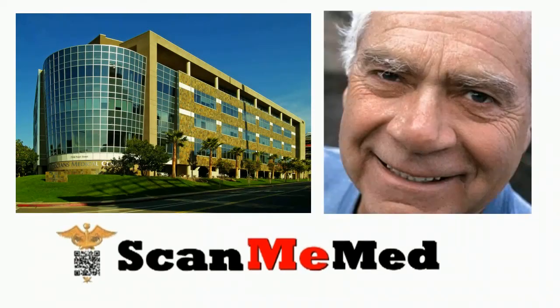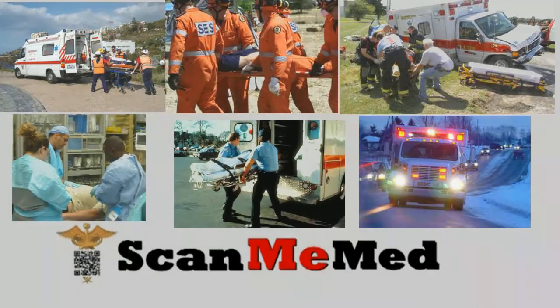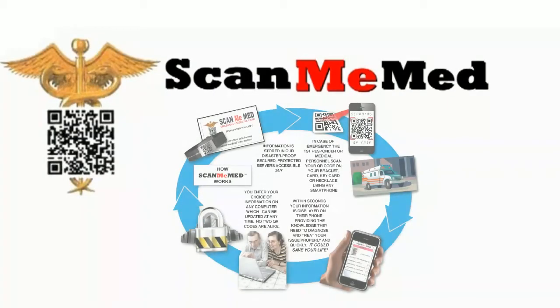From healthcare corporations to an individual user, ScanMeMed is available to those who are well aware that seconds are critical to someone's medical situation and they are not able to communicate. With many organizations in the world looking for ways to cut down on paper use and create the most efficient health response, ScanMeMed addresses this issue in the most effective way.